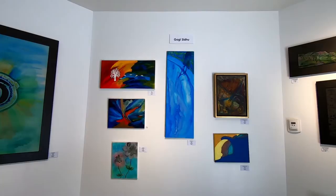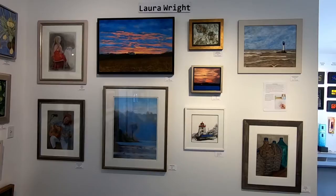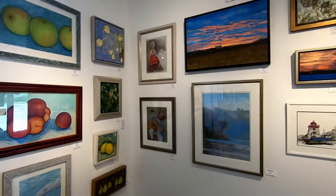Now we come to Laura Wright's work. Laura works in pastel, watercolor, and ink, and does some wonderful collages.